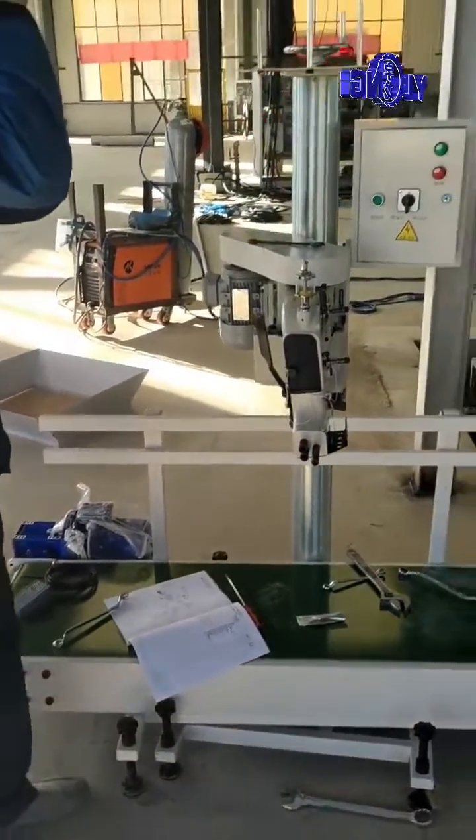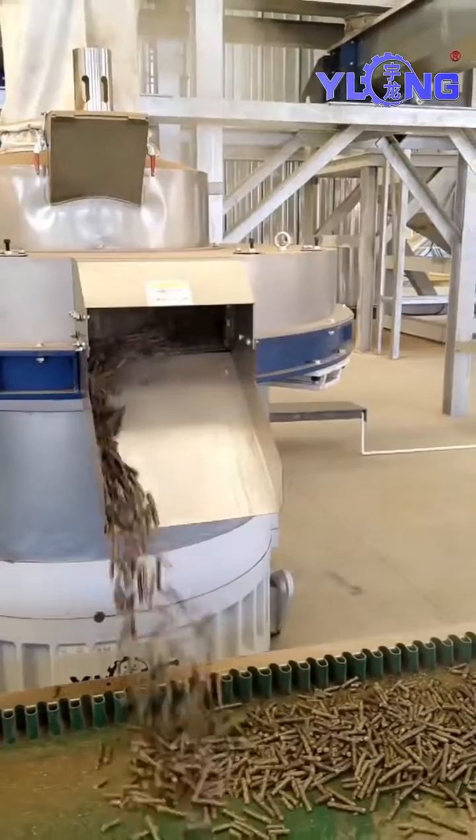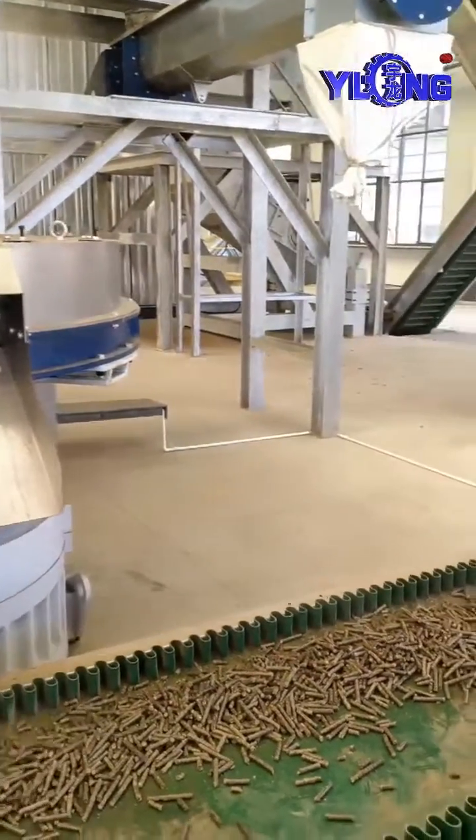This is a packaging machine. Yulong's packaging machines are divided into two types: small bag packaging machines and large bag packaging machines.